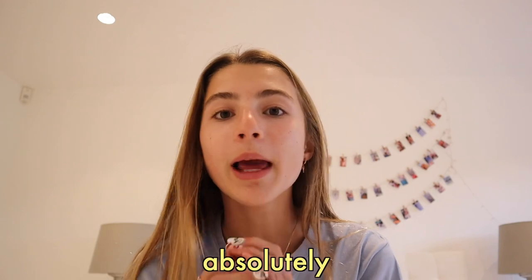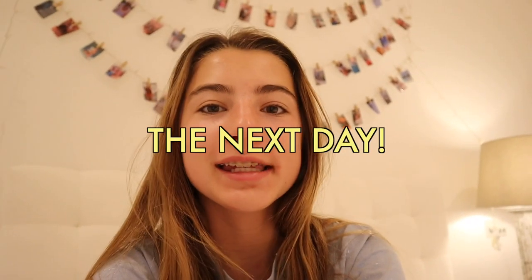Those cookies were absolutely amazing - I'd rate them a nine out of ten.